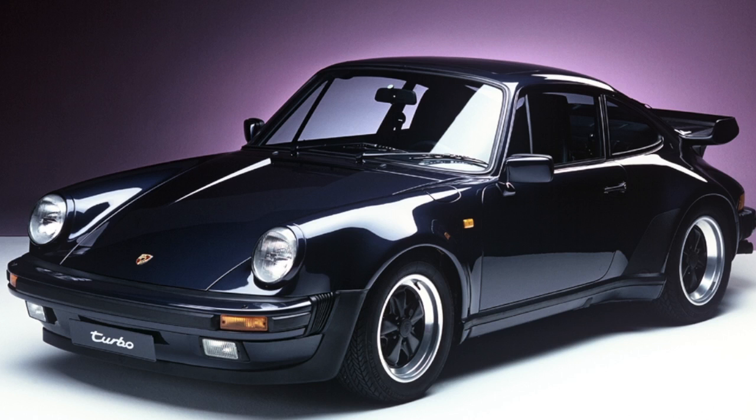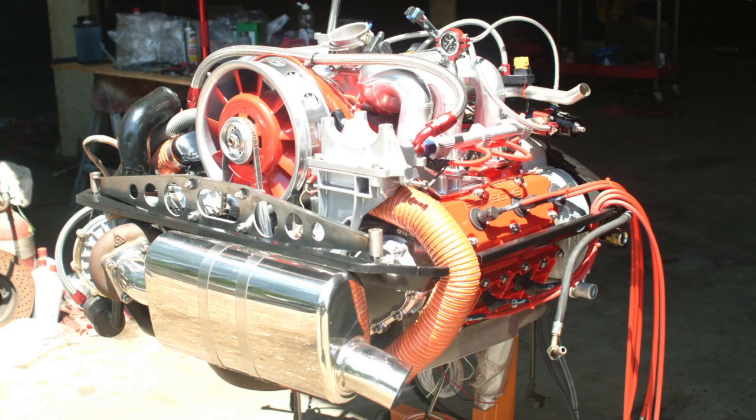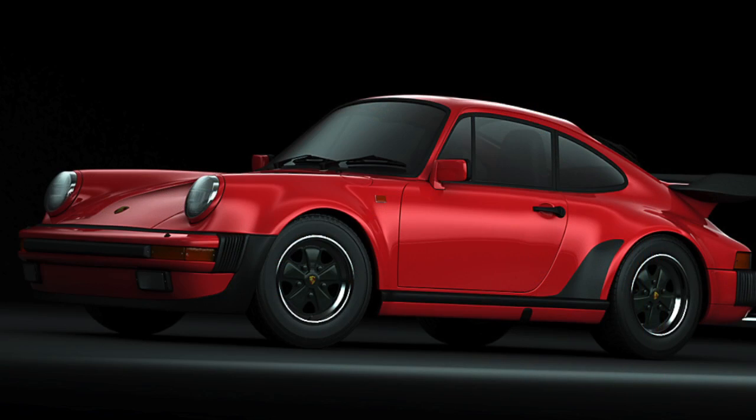The original 930 Turbo put a lot of people in the ditch, and I do mean a lot. We rebuilt one in the early 80s, shipped off the heads to Andial, rebuilt the transmission — whatever you could do to the car. I remember testing it for the first time. I shifted from first to second while changing lanes and it wouldn't turn — the front wheels were off the ground. This car was fast and harder to drive than you can imagine. It was a brute.